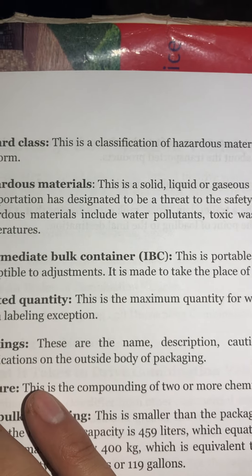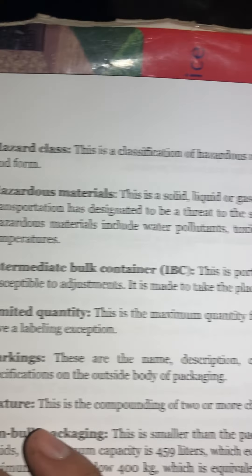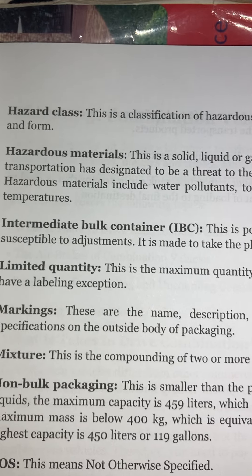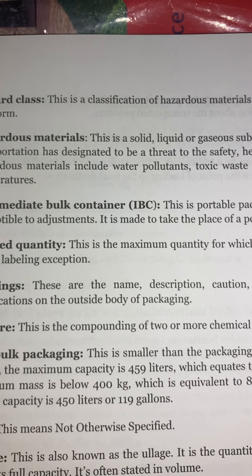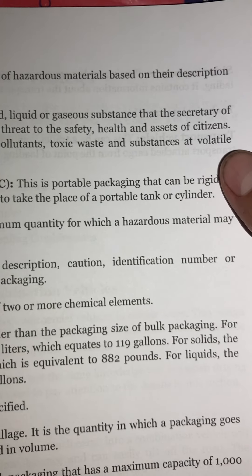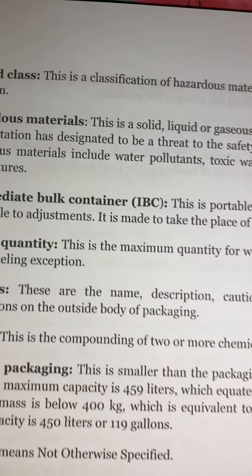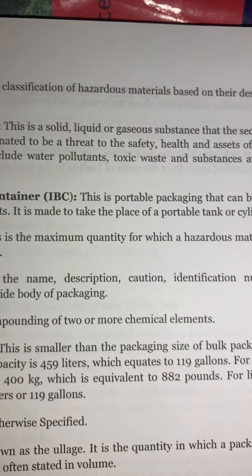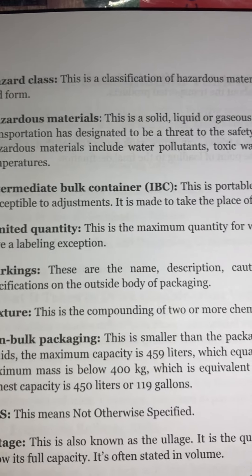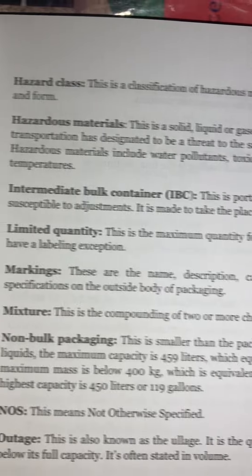Hazard class: This is a classification of hazardous materials based on their description and form. Hazardous materials: This is a solid, liquid, or gaseous substance that the Secretary of Transportation has designated to be a threat to the safety, health, and assets of citizens. Hazardous materials include water pollutants, toxic waste, and substances at volatile temperatures.